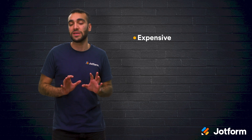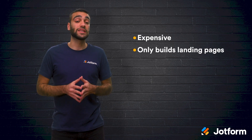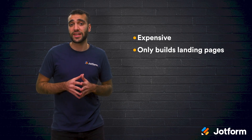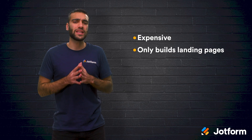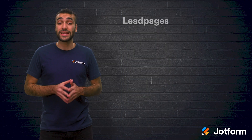The negatives to using this tool are that the price is very high for most small businesses. And with Instapage, you will only be able to build landing pages. A lot of the landing page builders that we will discuss today allow you to build a microsite to further support your brand, but Instapage is limited in this way and only allows you to create landing pages.